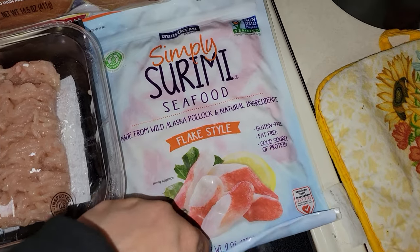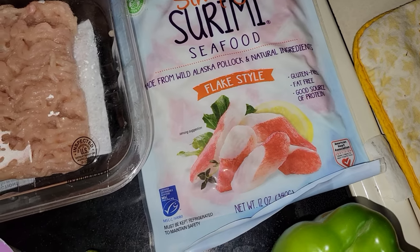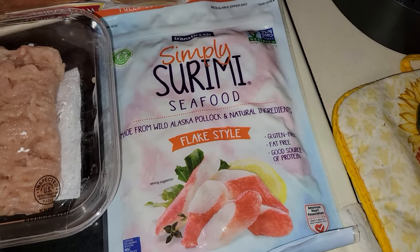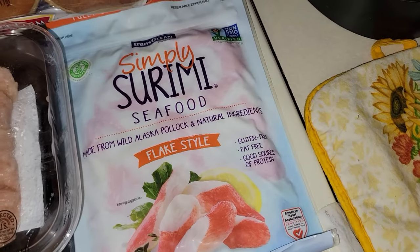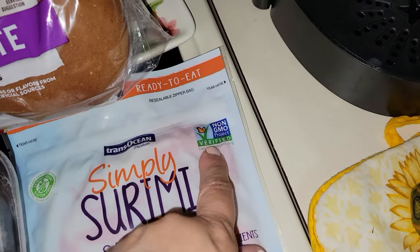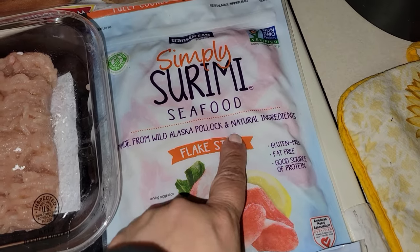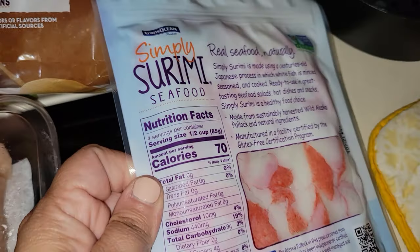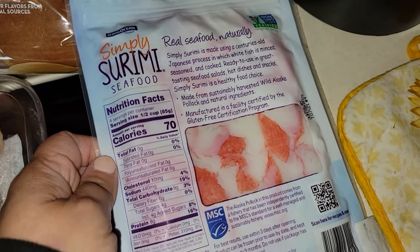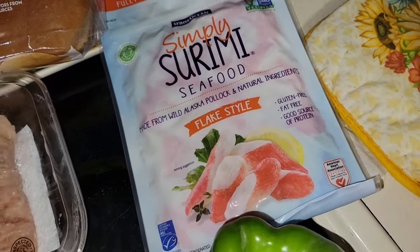I picked up some imitation crab — I am going to be making sushi bowls this week. Hopefully, because last week they didn't have any soy sauce at Aldi and didn't deliver any, so I need soy sauce for my sushi bowl. This is non-GMO verified and made from wild Alaska pollock, so that's good — wild is good. For a half a cup it is 70 calories. It's imitation, but it'll serve the purpose for my sushi bowl.